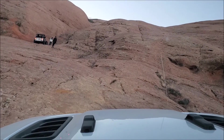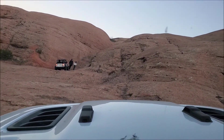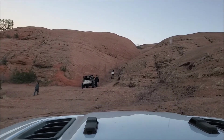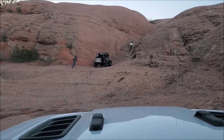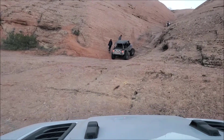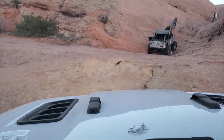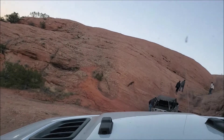We're approaching the staircase. There is a bypass for it, but we're going to go check out the obstacle itself — not take the bypass, which is what we're here for. Matt is ahead of me in his LJ, and it looks like he's going to give it a go. He probably wants to walk it first so he has a better idea of what he's getting into.